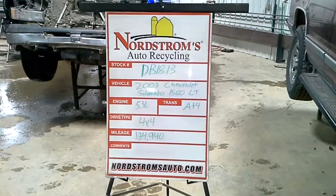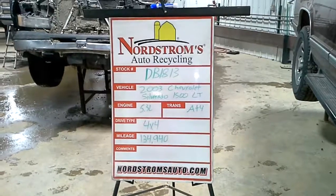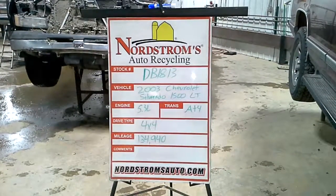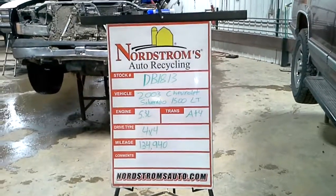Stock number DB 1813, 2003 Chevrolet Silverado 1500 with the LT package. It has a 5.3 liter automatic four-speed, four-wheel drive, with 134,940 miles.